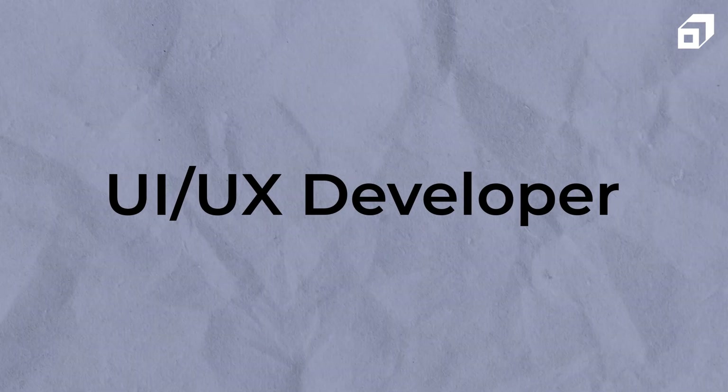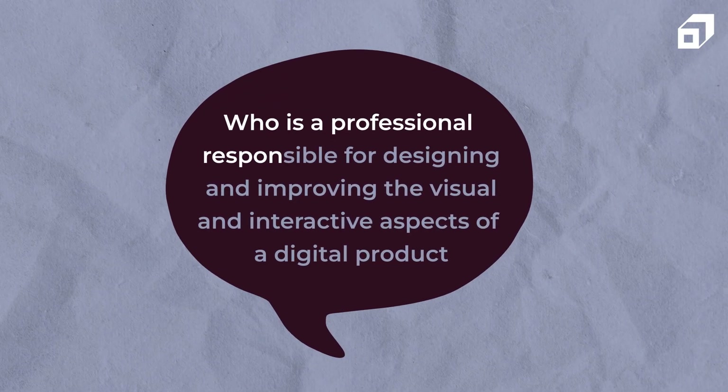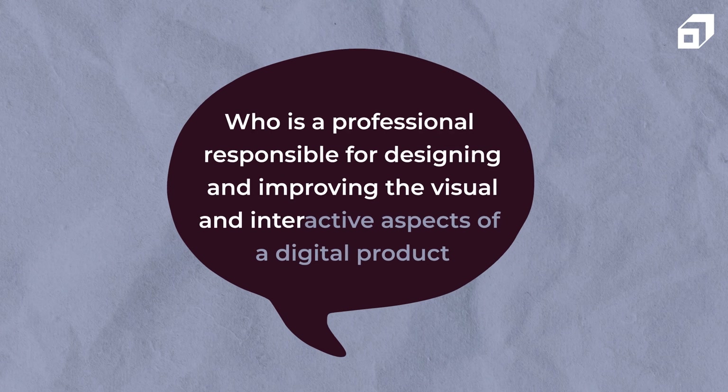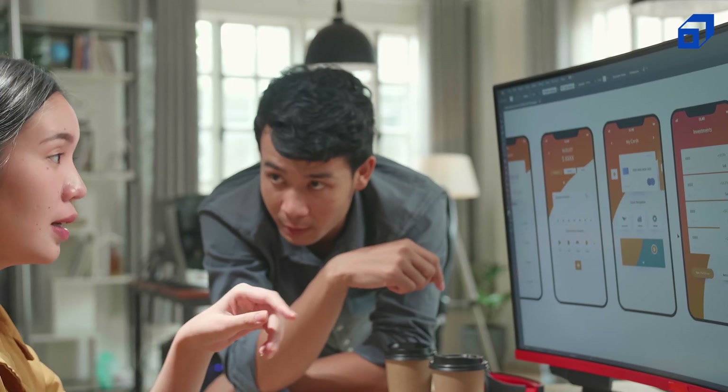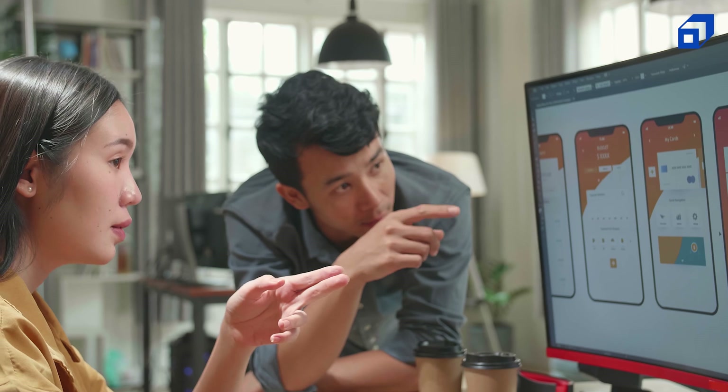At number five, we have a UI/UX developer — a professional responsible for designing and improving the visual and interactive aspects of a digital product such as a website or an app. The UI developer is mainly responsible for the look and feel of the product, developing visually appealing and consistent user interfaces considering branding, aesthetics, and user management. The UX designer is focused on the overall user journey and interaction, responsible for ensuring seamless navigation, user flows, and overall usability.